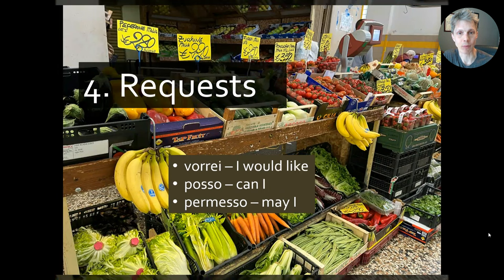Next, we have making requests. If you're asking for something — a coffee or an item in a store — you would say vorrei, meaning 'I would like.' This comes across so much better than saying voglio — 'I want' — or pointing and saying questo or quello. So vorrei un caffè, per favore — 'I would like a coffee, please' — and you will set yourself apart from 99% of other tourists. Individuals will be quite impressed.